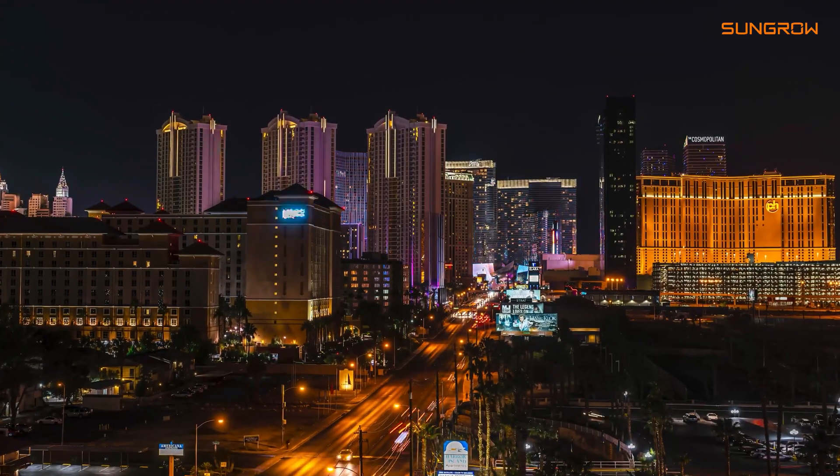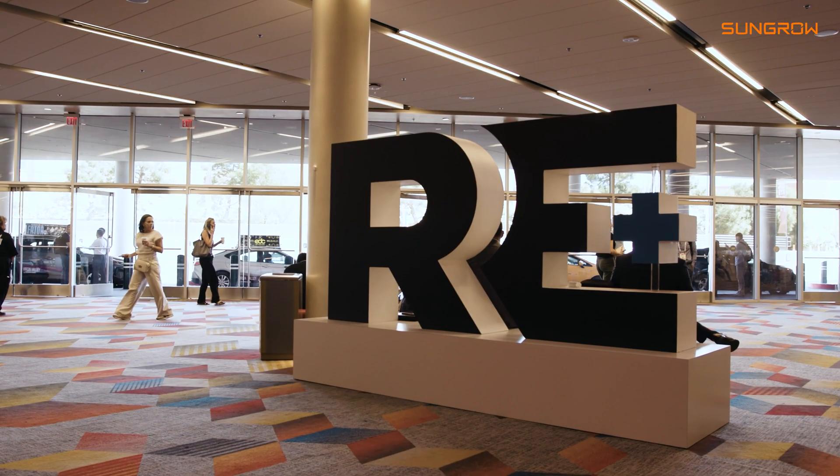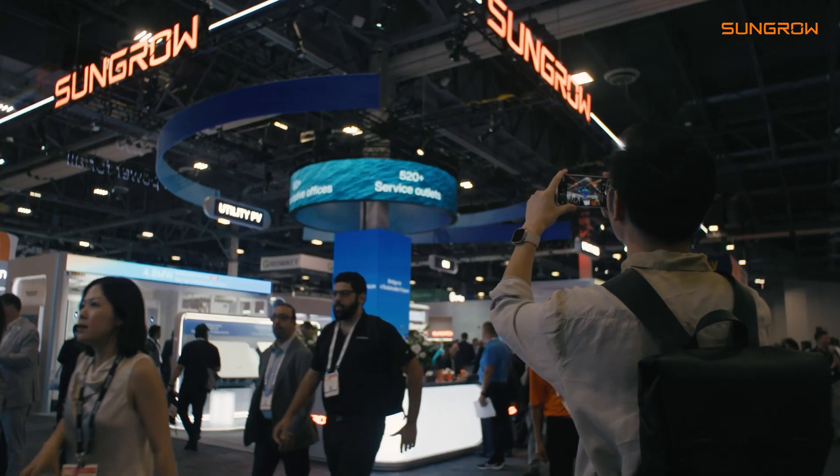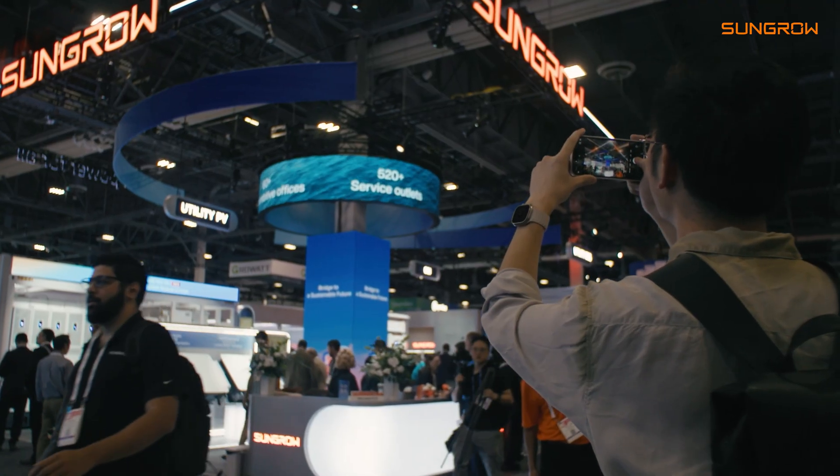We are at RE Plus in Las Vegas. It's easy to walk around here and be overwhelmed — this is the largest renewable show in North America. Are people starting to make inquiries? Do they ask for information? That would be a good measurement of if this is successful or not.